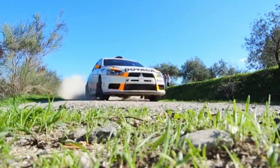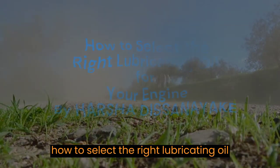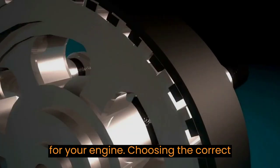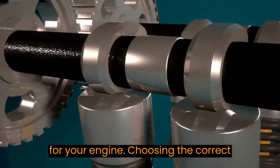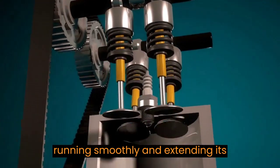Hey guys, welcome back to our channel. Today we have a crucial topic to discuss: how to select the right lubricating oil for your engine. Choosing the correct oil is essential for keeping your engine running smoothly and extending its lifespan.